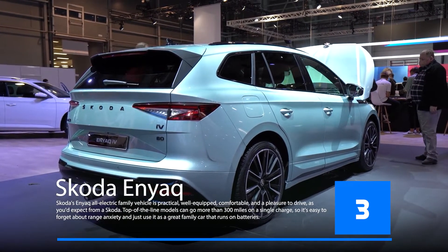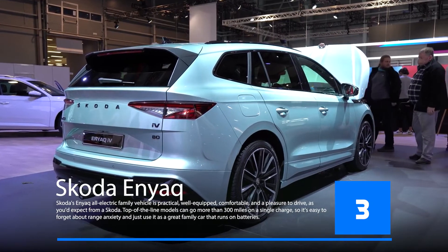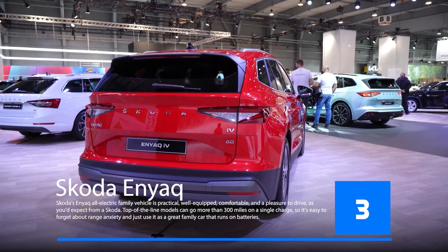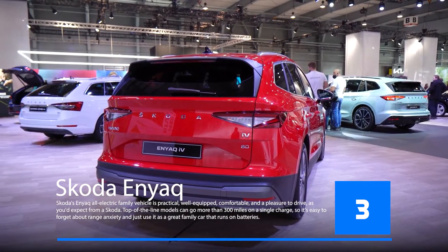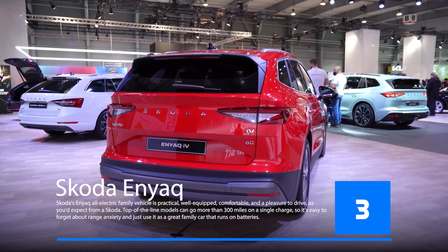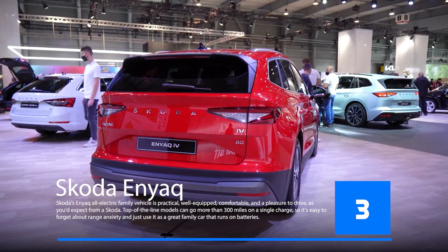The Skoda Enyaq iV is a four-seater car with an electric motor and lithium-ion battery. The car will have a range of 640 kilometers, which is more than enough for most people's daily commute. It will be the first model of the company's electric vehicle range and will be available in both right-hand drive and left-hand drive versions depending on the region. Skoda has not announced any prices yet but they are expected to be competitive with other similar models on the market.